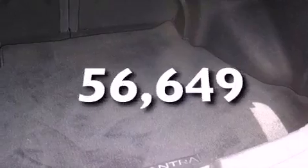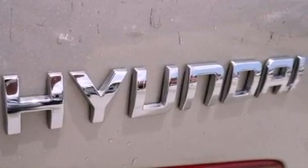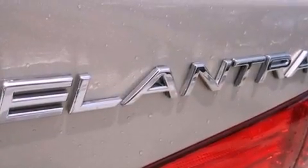This vehicle has fewer than 57,000 miles on the odometer. With an EPA estimated rating of 33 miles per gallon on the highway, this vehicle is clearly a fuel-efficient choice.